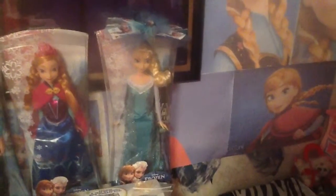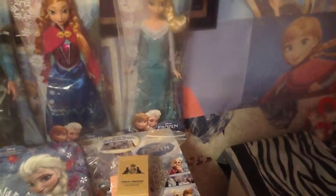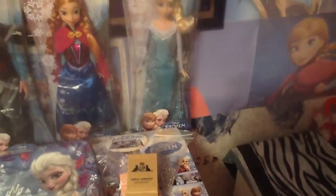This one is Elsa and she has her signature blue tiara, followed by her platinum white blonde hair that's braided. She also has her undergarment painted with the snowflakes painted on her arm.